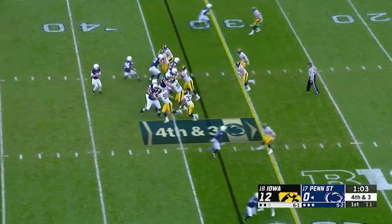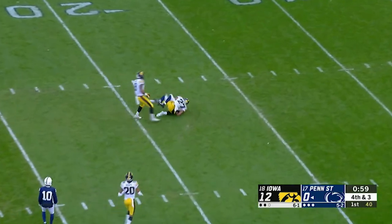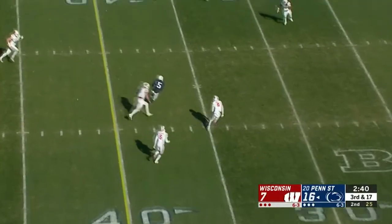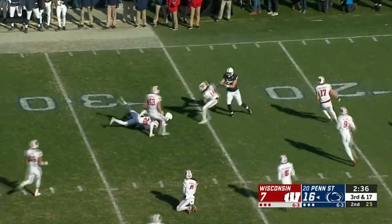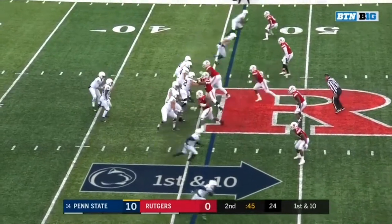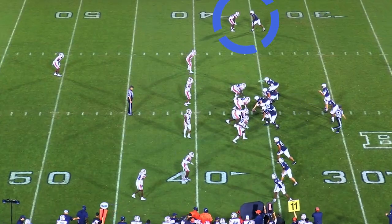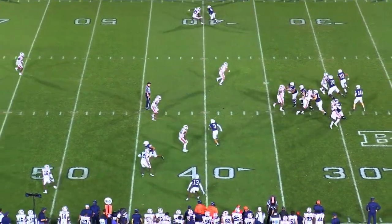There's a lot to like about Jahan Dotson. He can win at all three levels — short, intermediate, and deep. He can make acrobatic catches and one-handed grabs, and can create a ton of yards after the catch with speed and elusiveness. But the main concern for Dotson heading into the NFL is his strength and ability to beat press man coverage, particularly against physical, higher-quality corners. Dotson is lined up here as the single receiver on the backside of trips at the top of the screen.